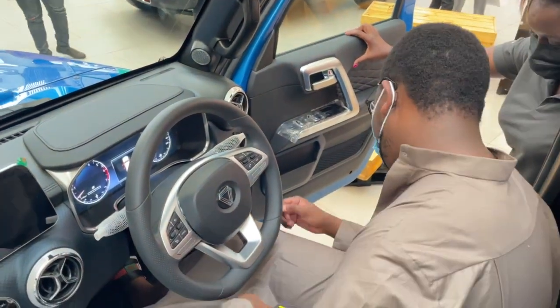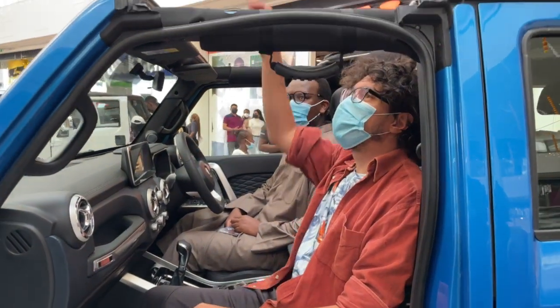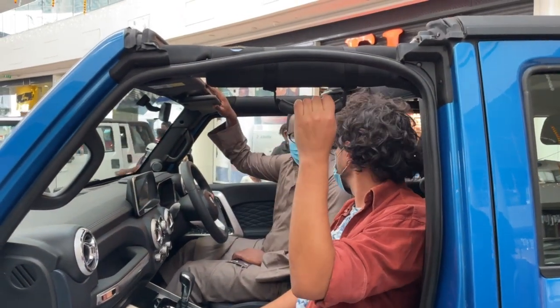Safety features include driver and passenger airbags, anti-lock brakes, child seat anchors, and seatbelts with pre-tensioners.